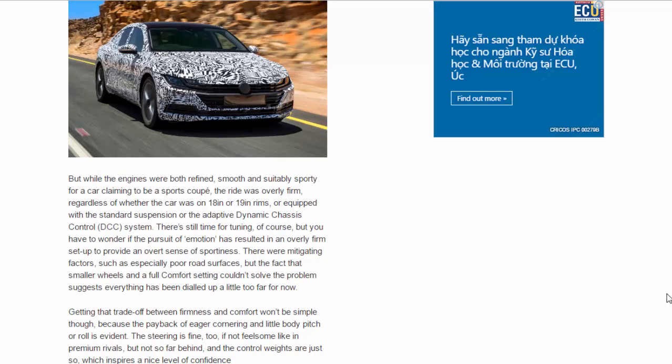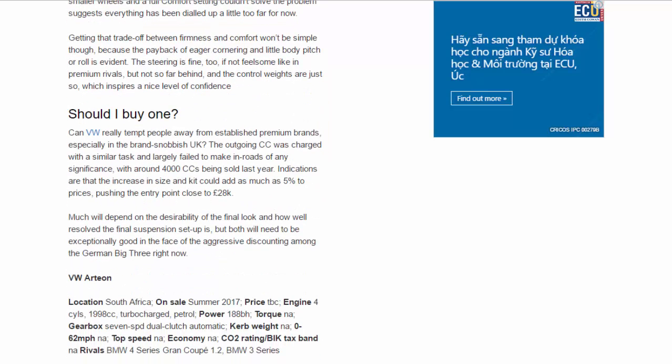While the engines were both refined, smooth, and suitably sporty for a car claiming to be a sports coupe, the ride was overly firm — regardless of whether the car was on 18-inch or 19-inch rims, or equipped with the standard suspension or the adaptive Dynamic Chassis Control (DCC) system. There's still time for tuning, but you have to wonder if the pursuit of emotion has resulted in an overly firm setup to provide an overt sense of sportiness. Even poor road surfaces and a full comfort setting couldn't solve the problem, suggesting everything has been dialled up a little too far for now.